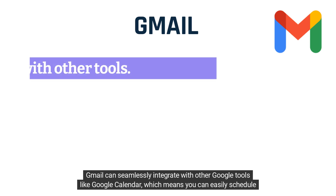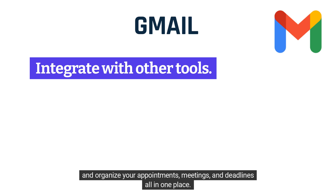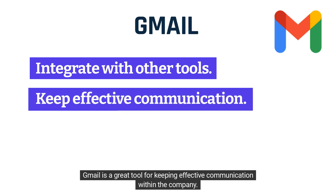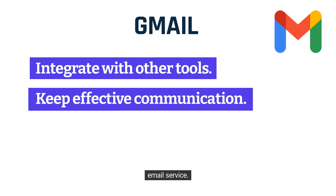Gmail can seamlessly integrate with other Google tools like Google Calendar, which means you can easily schedule and organize your appointments, meetings, and deadlines all in one place. Gmail is a great tool for keeping effective communication within the company. Whether it's sending important announcements or responding to urgent emails, Gmail offers a reliable and fast email service.